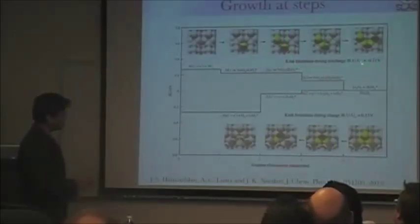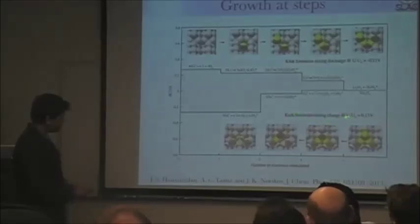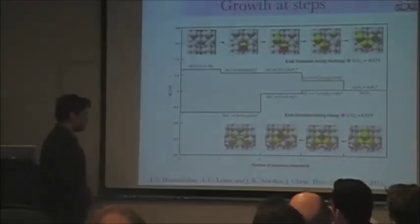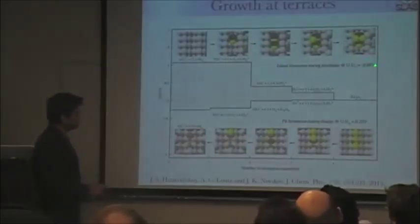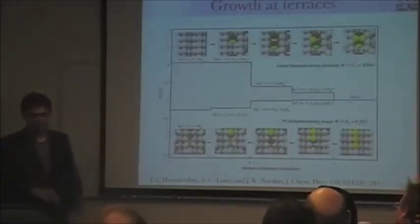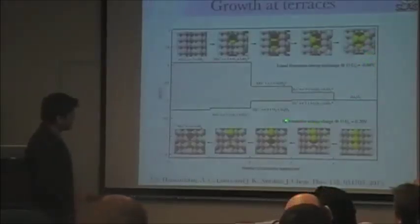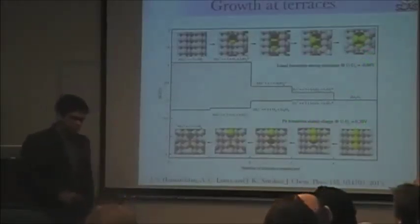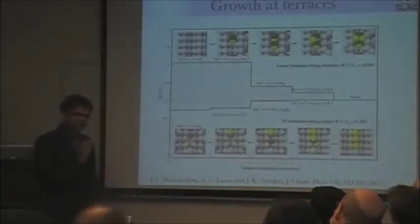You can discharge and charge at a kink site at very low overpotentials. On a step site, the story is similar: discharge at about 0.1 V and charge at about 0.15 V. On a terrace, it gets more complicated. To form an island on a terrace, you pay a higher overpotential of 0.68 V, because you must break the extended symmetry of the terrace. Pit formation costs about 0.2 V. But the sites with the lowest overpotentials are the ones that dominate.